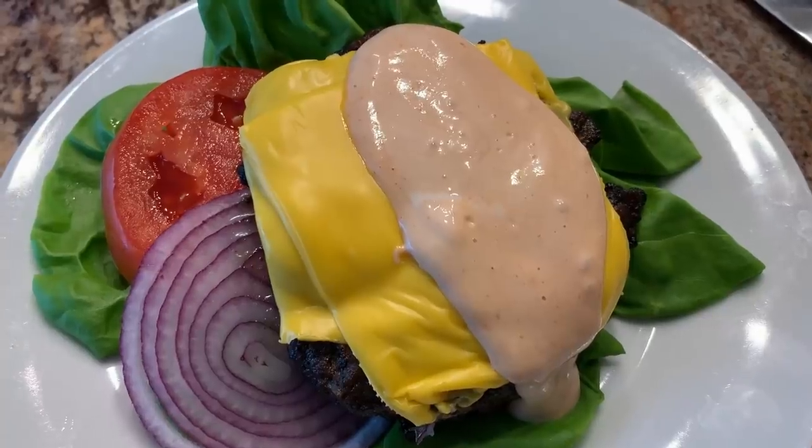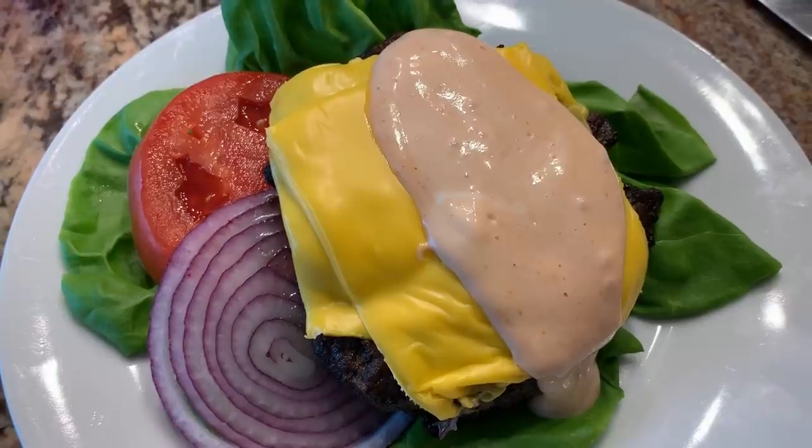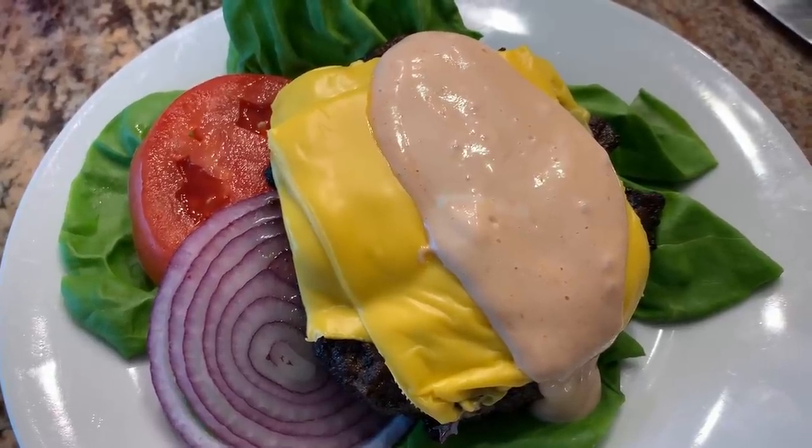For dinner tonight, we grilled some cheeseburgers. We're having pub burgers for Friday night. TGIF.